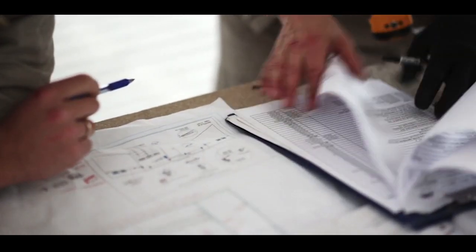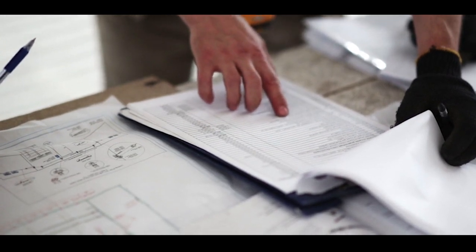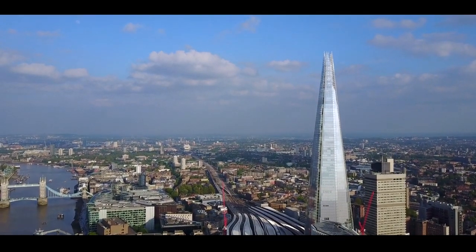Historically, this was all done on paper and later PDFs, creating stacks of documents that needed to be processed by the pre-construction team. But with the projects of today constantly pushing the boundaries and adding new layers of complexity, these traditional methods are no longer viable.